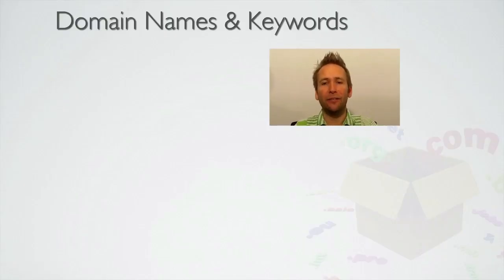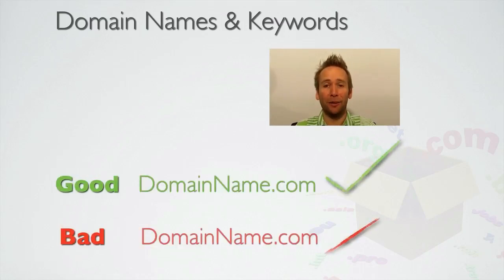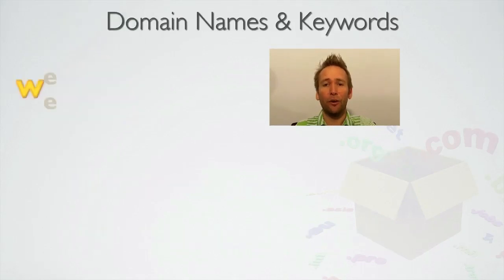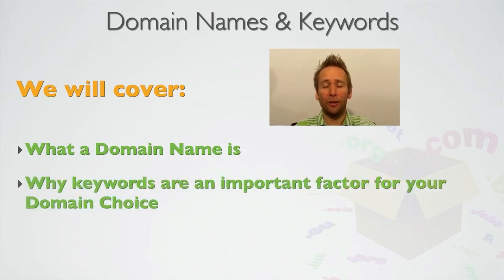Hi, Kenny Goodman here. In today's video, I'm going to share with you one of the key factors that makes the difference between a good domain name and a bad domain name when it comes to SEO. We'll cover what is an actual domain name and also why keywords are so important when it comes to choosing a domain name. Once you understand this, you'll be able to get faster rankings in less time and effort, and it will also cost you less money.